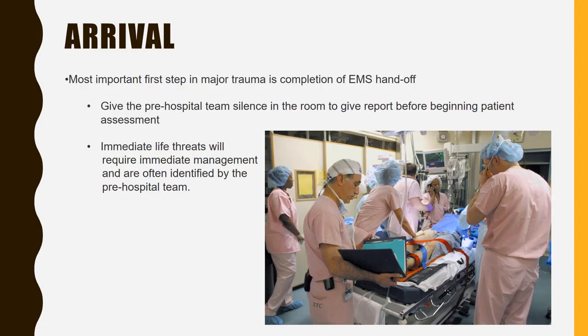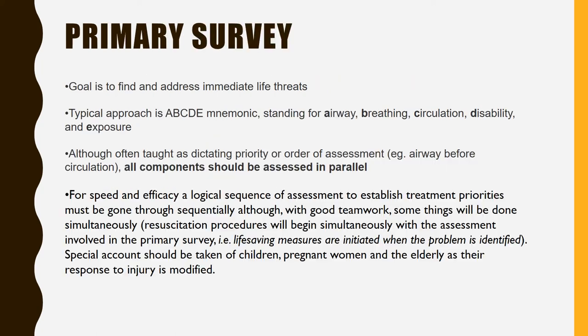Arrival. The most important first step in a major trauma is completion of the EMS handoff. Give the pre-hospital team silence in the room to give report before beginning the patient assessment. Immediate life threats will require immediate management and are often identified by the pre-hospital team. Primary survey: the goal is to find and address immediate life threats. The typical approach is the ABCDE mnemonic — airway, breathing, circulation, disability, and exposure.